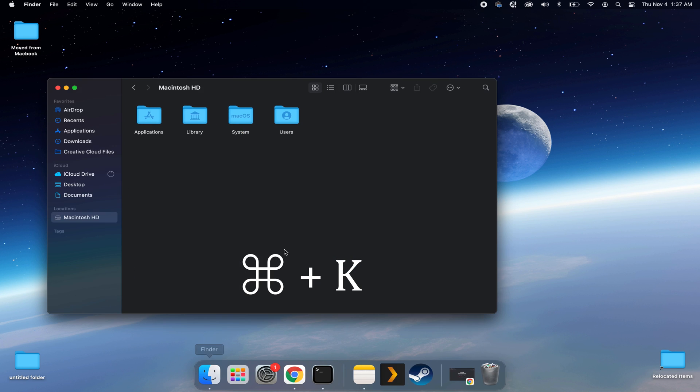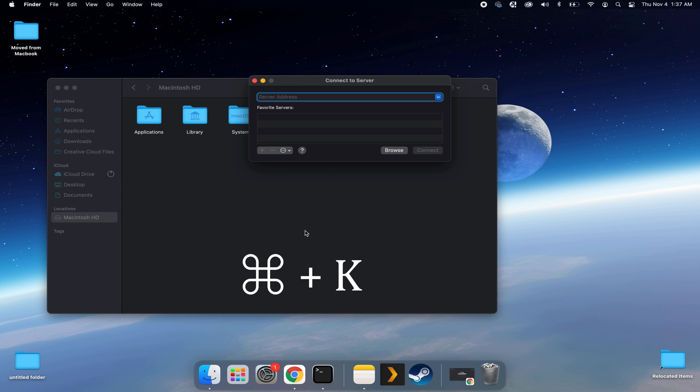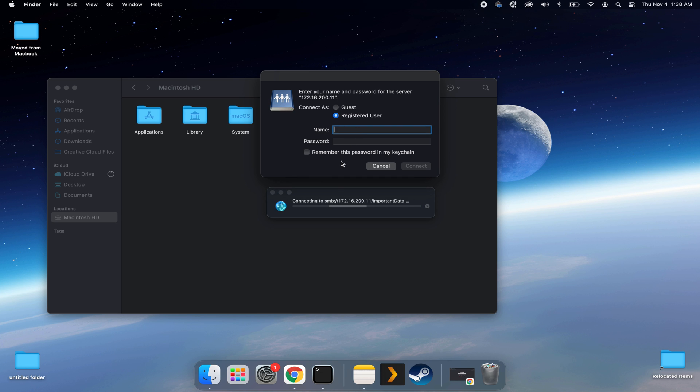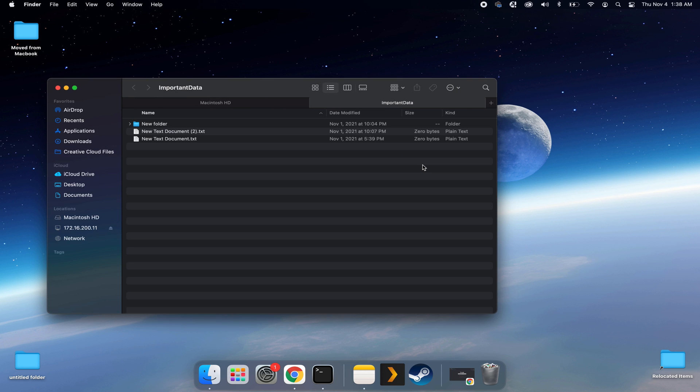The second option, which I personally use, automates mounting the drive every time on startup, generating a login prompt for the share each time I log in — allowing me to select read-only or read-write access as needed. To set this up, mount the drive by going into Finder and pressing Command+K to open the Connect to Server window. Type in the share location, enter your credentials, and click Connect. Make sure the Remember Credentials option is not checked, otherwise credentials will be saved automatically.